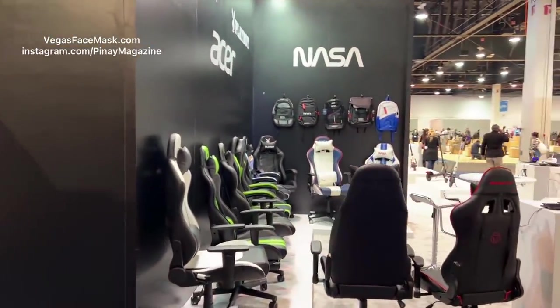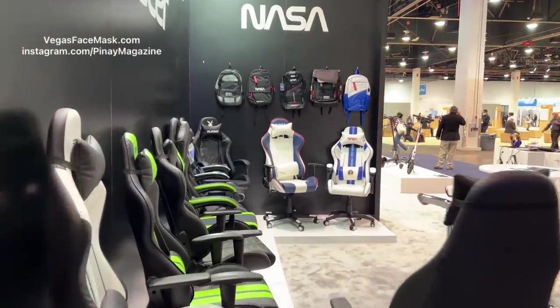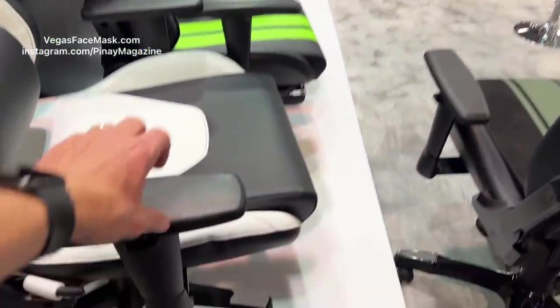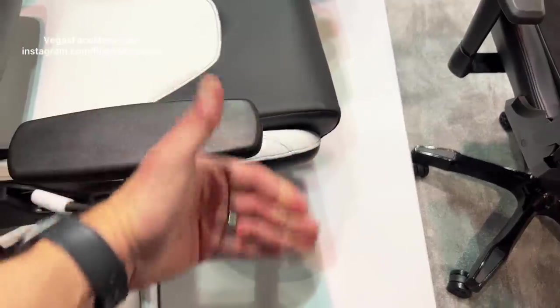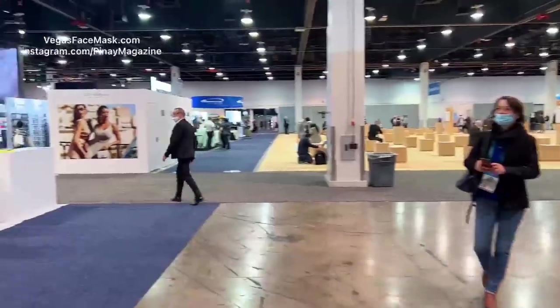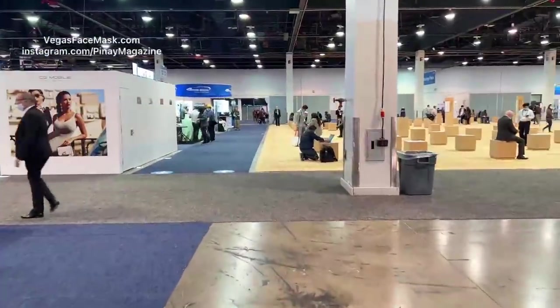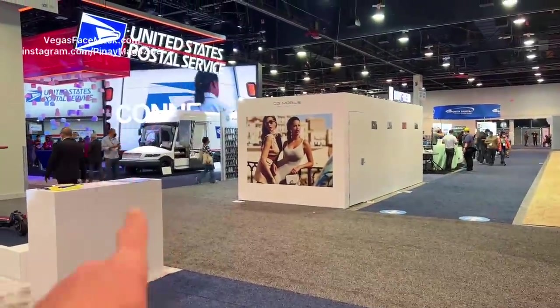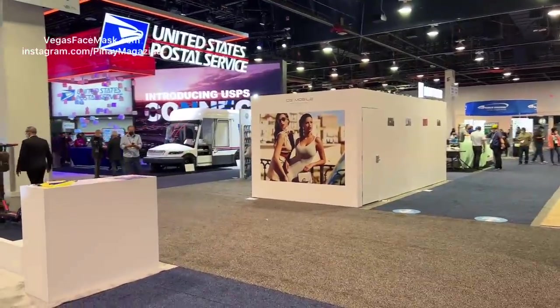Computer chairs — I sorely, badly need a computer chair in my office. My chair is horrible; it doesn't turn and it's so uncomfortable. All right, look — there it is. That's the duck — the new mail truck. You'll see it closer up in my other video.